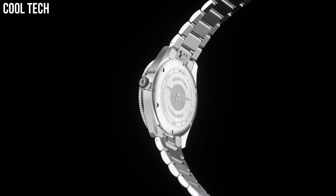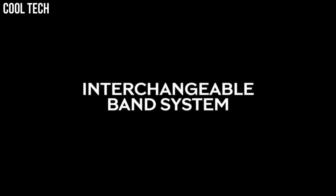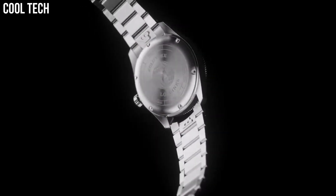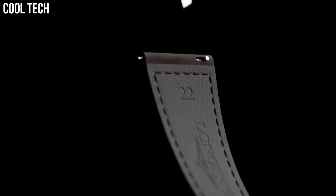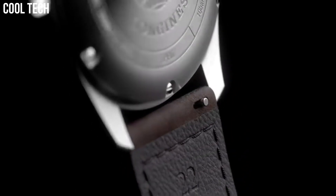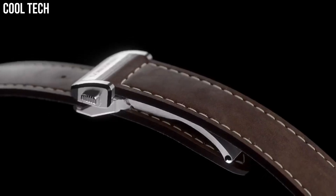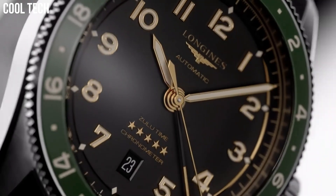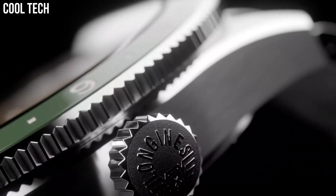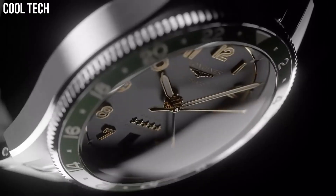Number 1: Longines Spirit Zulu Time. Historically, Longines has accompanied legendary pioneers as they conquer air, land, and sea. Today, the winged hourglass brand has drawn inspiration from this heritage to create Longines Spirit — a collection with an impeccable pedigree. These resolutely contemporary timepieces are a testimony to the pioneering spirit that has inspired the brand since its earliest days.